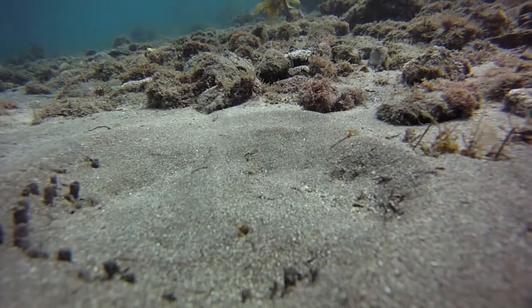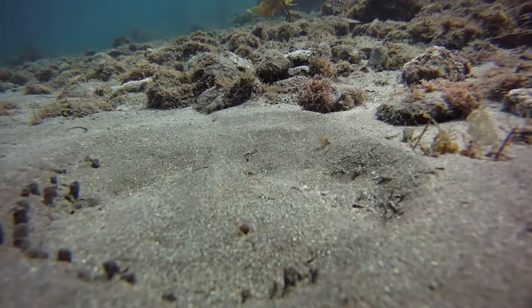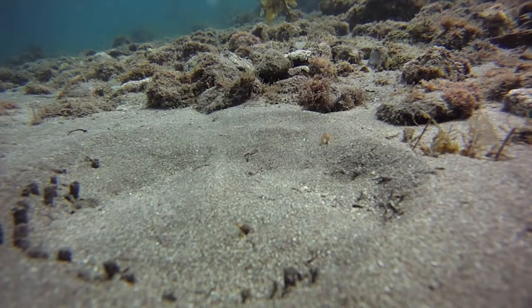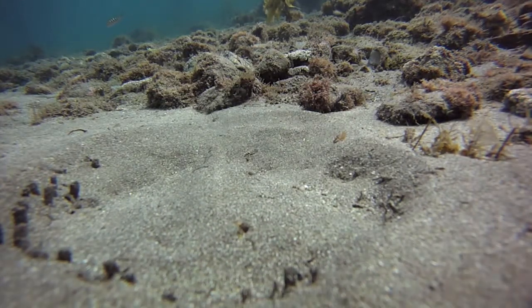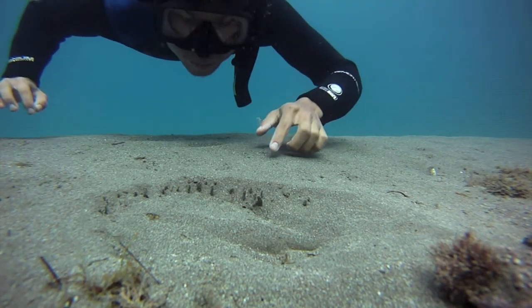Safely hidden, the ray can dig for prey such as polychaete worms. Spiracles, located on top of its head, allow it to breathe without ingesting sand. If you think you've been spotted, it's important to make a quick getaway.